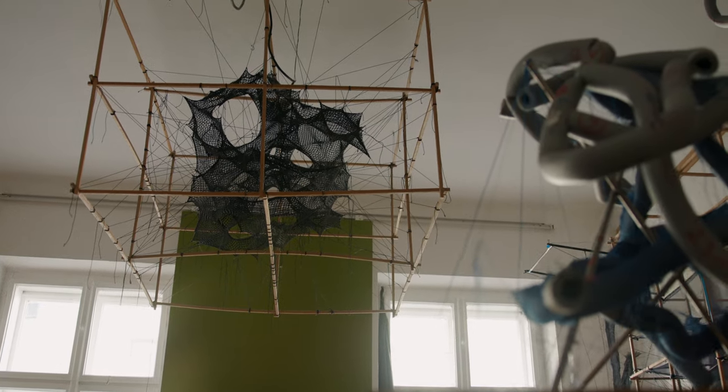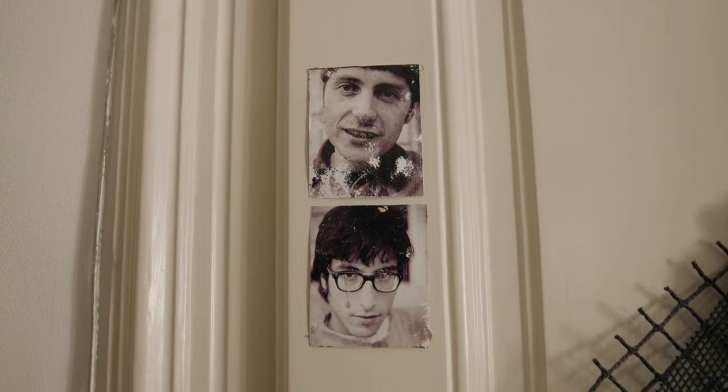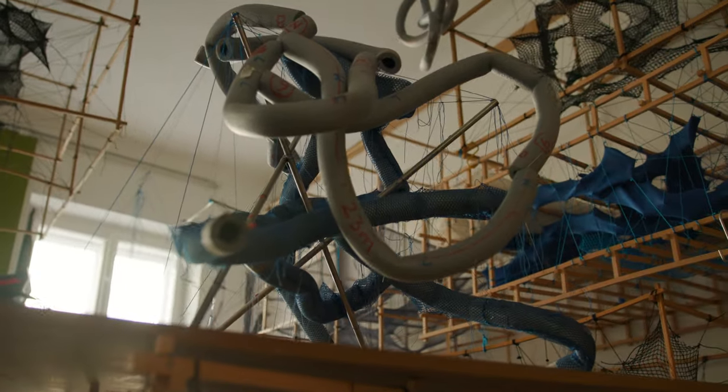So I'm Kristof. My name is Nikola. I am Sven Jonke, together with Kristof and Nikola, the founders of Numen for Use. Numen for Use is a collective between Nikola, Kristof and me, and we are working in the field of installation art, scenography and industrial design.